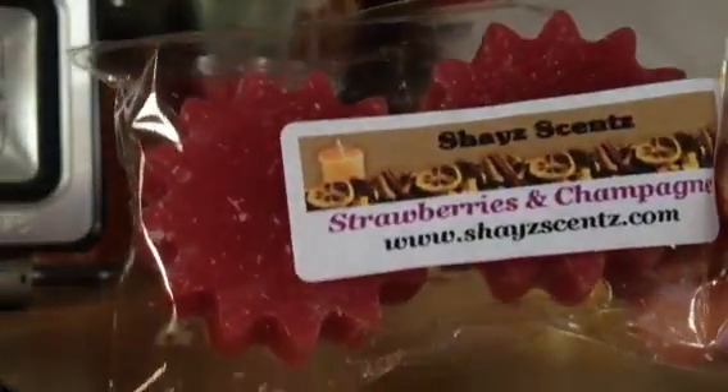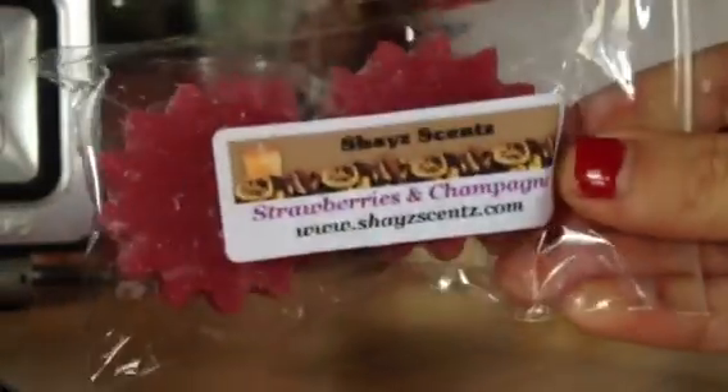And then I have these little sunny tarts in strawberries and champagne. This is supposed to be a Victoria's Secret dupe, I believe. And that one smells good. I'm more into the bakery scents than the fresh scents, but I do like the fresh scents.